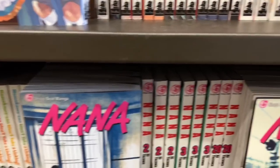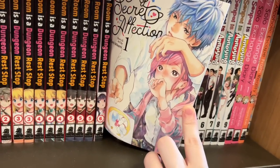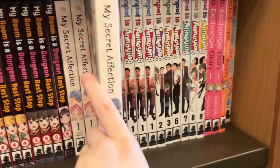They had quite the selection of My Hero, My Love Mix-Up, My Next Life as a Villainess, and even a whole bunch of Nana manga. They also had this series which caught my eye — the artwork looks stunning. I've never heard of this series before but it looks really adorable.